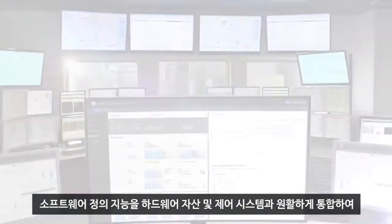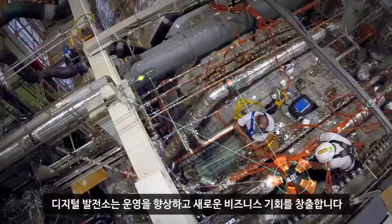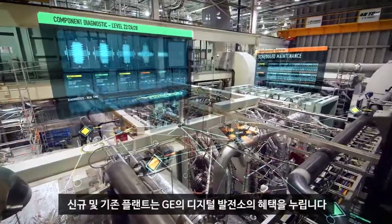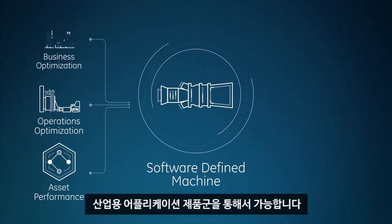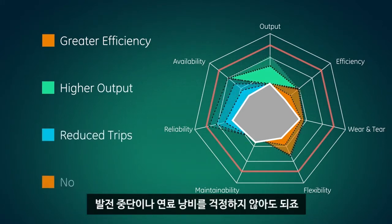By seamlessly integrating software-defined intelligence into hardware assets and control systems, the Digital Power Plant enhances operations and enables new business opportunities. New and existing plants benefit from GE's Digital Power Plant, with a suite of industrial-grade applications including asset performance management, operations optimization, and business optimization — enabling plants to achieve greater efficiency and higher power output without fear of tripping and reducing wasted fuel.